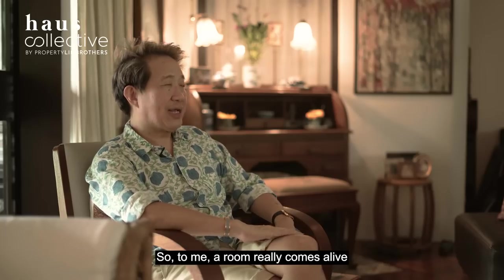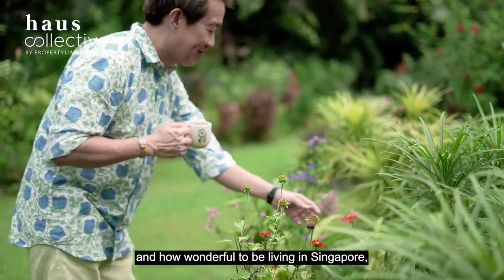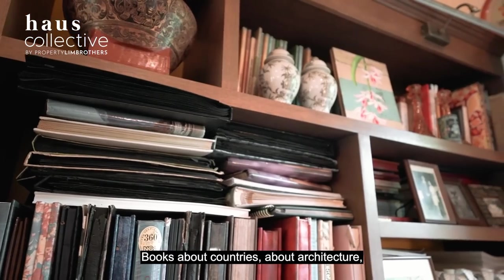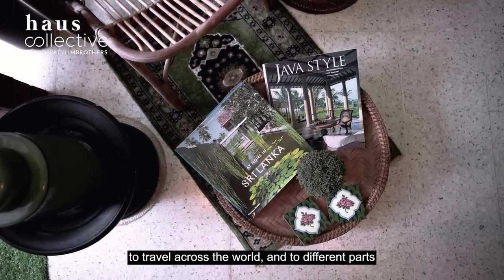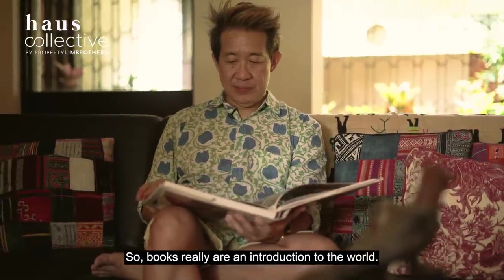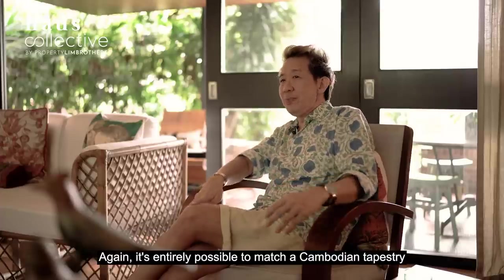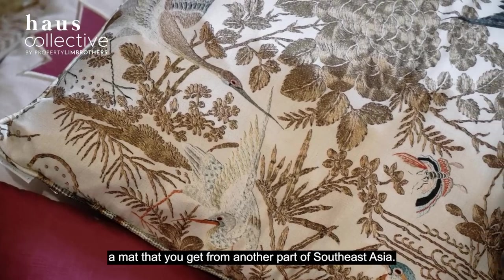A room really comes alive when you introduce natural features like plants and flowers — how wonderful to be living in Singapore where you have access to all these. A second thing I cannot live without are books — books about countries, about architecture, interiors. And how appropriate that in this Covid period you are able to travel across the world and to different parts of history with books. The third thing I really can't live without in the context of home would be fabrics — cloth from different parts of the world. It's entirely possible to match a Cambodian tapestry with something from Africa and perhaps a mat from another part of Southeast Asia.